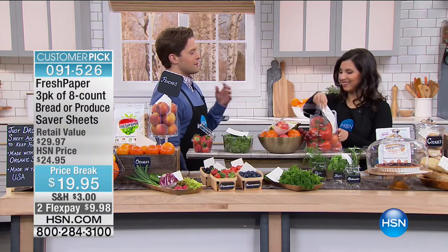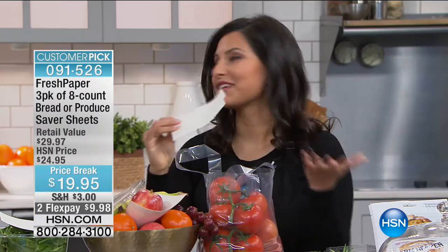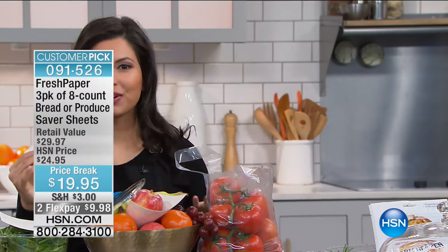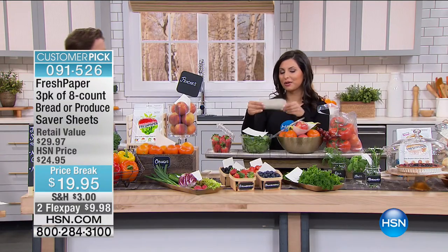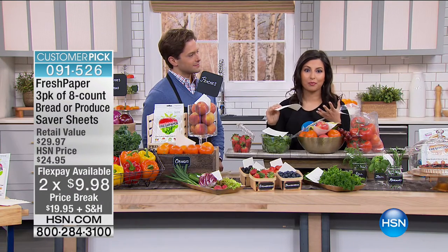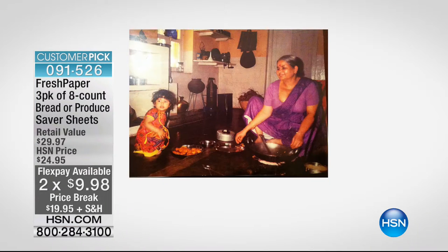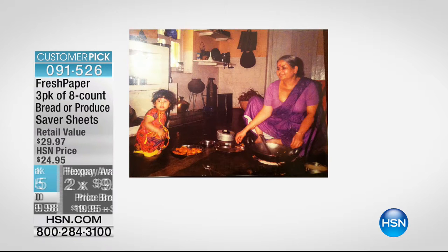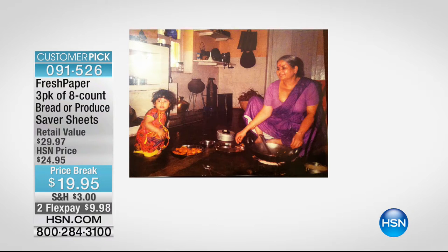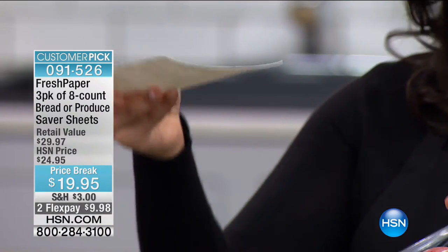You're getting 24 individual sheets that you can cut into smaller pieces for smaller containers. Fresh Paper started as my middle school science project. It was inspired by a home remedy that my grandmother in India once gave me to drink — I visited her, drank some tap water, she gave me a spice tea, and I didn't get sick. That sparked an obsession with spices that I eventually infused into Fresh Paper. It's infused with organic spices, and that's how it keeps food fresh for longer.